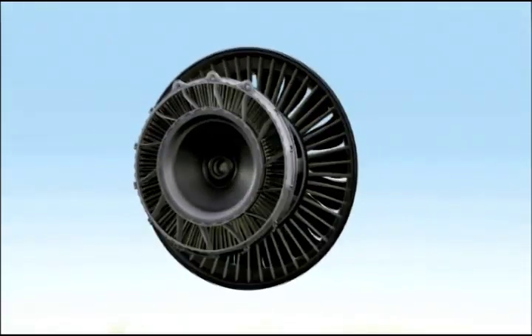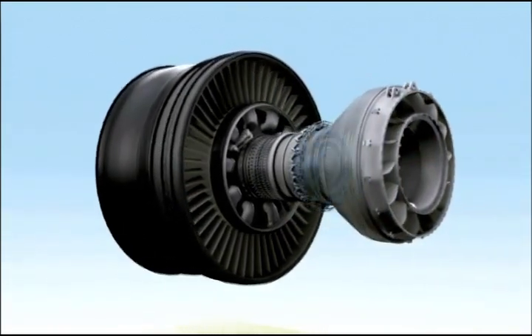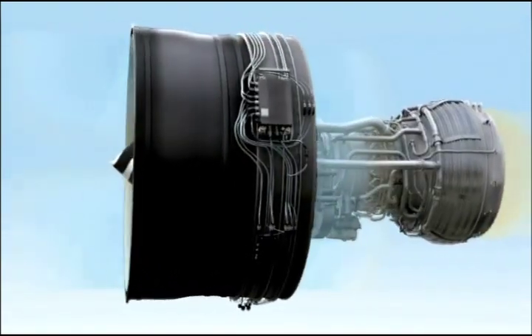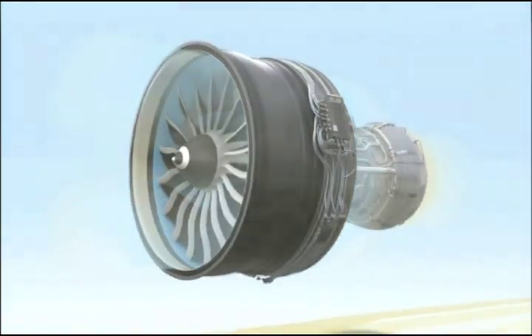The GENX is a giant leap forward. It takes advanced proven technologies and combines all of them into one efficient, reliable turbofan. It is the first great engine of the 21st century. It is imagination at work.